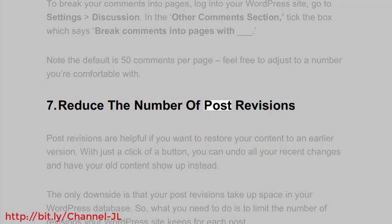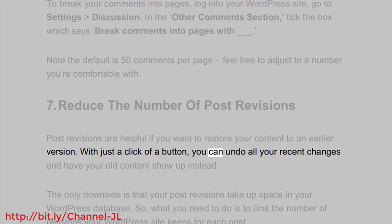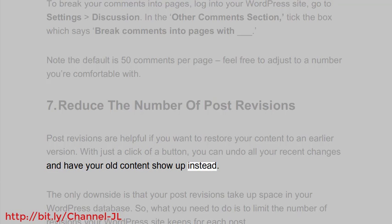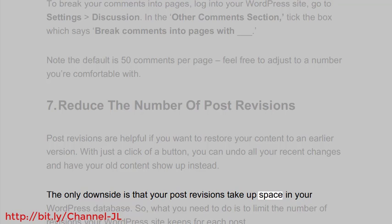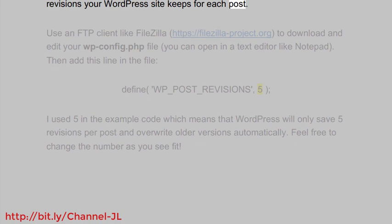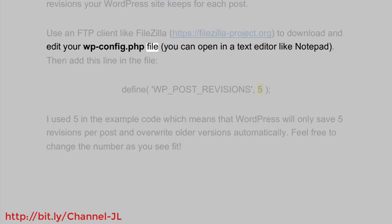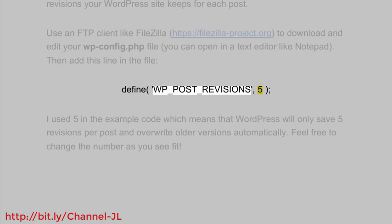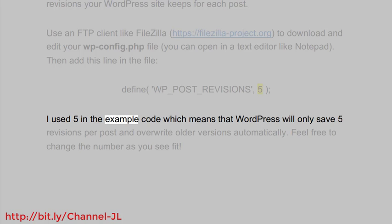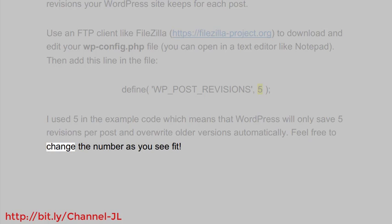7. Reduce the number of post revisions. Post revisions are helpful if you want to restore your content to an earlier version — with just a click of a button, you can undo all your recent changes and have your old content show up instead. The downside is that post revisions take up space in your WordPress database. What you need to do is limit the number of revisions your WordPress site keeps for each post. Use an FTP client like FileZilla (https://filezilla-project.org) to download and edit your wp-config.php file in a text editor like Notepad. Then add this line: define('WP_POST_REVISIONS', 5). This means WordPress will only save 5 revisions per post and overwrite older versions automatically. Feel free to change the number as you see fit.